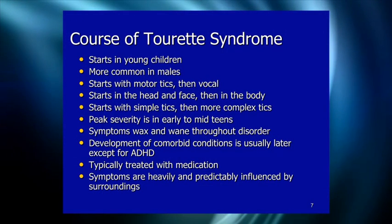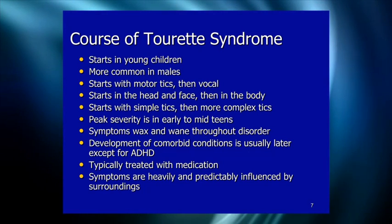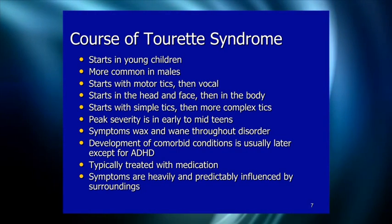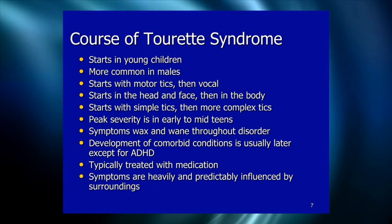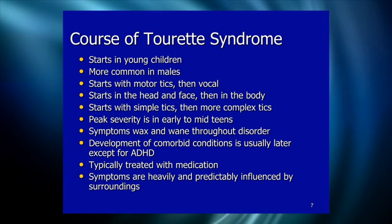The symptoms wax and wane over time — getting more and less severe throughout the course of the disorder, sometimes seasonally. In addition to the general waxing and waning, there's also the start of new symptoms and going away of old symptoms. People with Tourette's usually have a couple core tics that stick around, while other symptoms come and go.